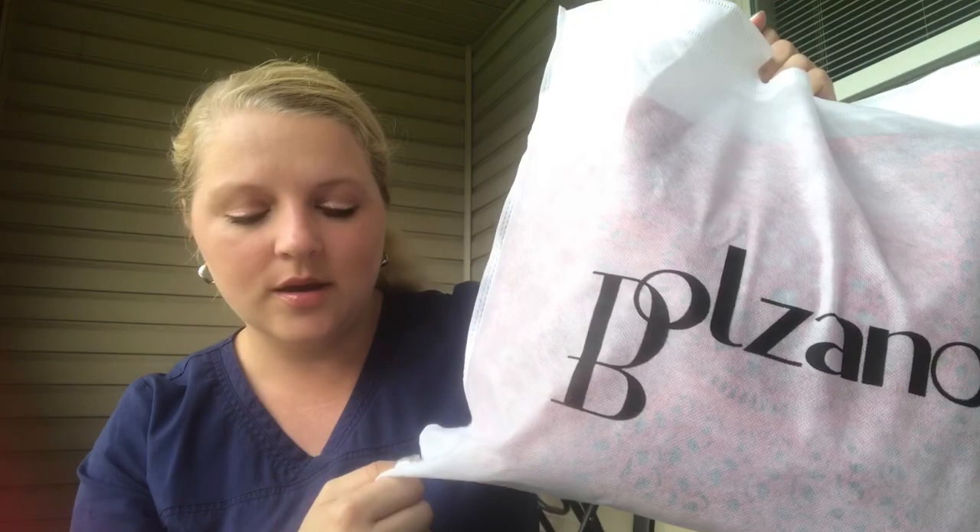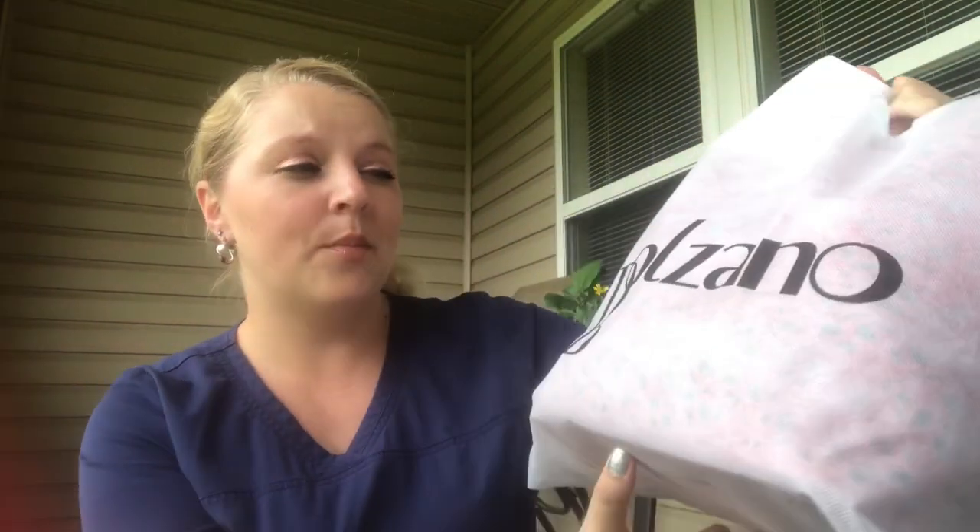Hey guys, so I have a subscription here for you guys. This one is a purse with different accessories — they have makeup, jewelry, all different kinds of stuff. I'm given the opportunity to review this with you guys. They have different subscriptions like monthly, seasonal, and all different kinds, so just go on there and look to see what would suit you better. Anyway, it comes in a bag like this, and this is Balonzo.